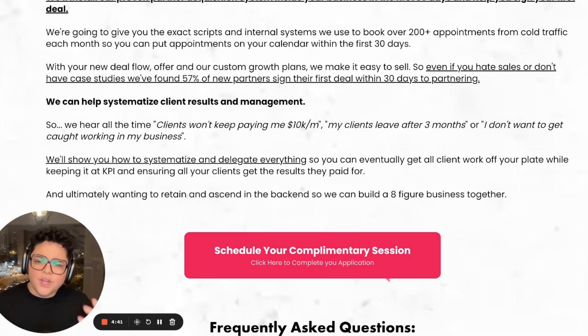We help you systematize client results and management. We hear all the time: clients won't keep paying me $10K a month, my clients leave after three months, or I don't want to get caught working in my business. We'll show you how to systematize and delegate everything so you can eventually get all the client work off your plate while keeping it at KPI and ensuring all your clients get the results they paid for — and ultimately wanting to retain and ascend in the backend so we can build an eight-figure business together.